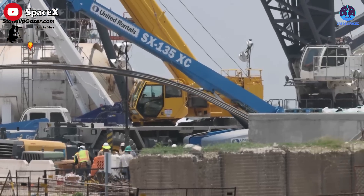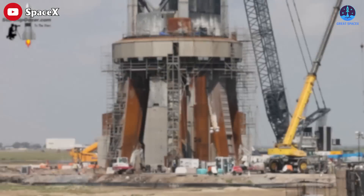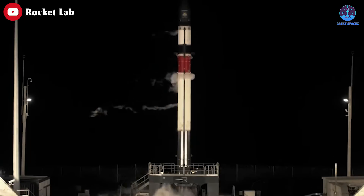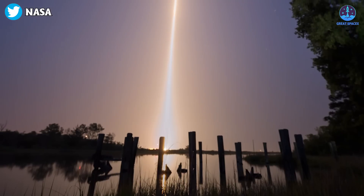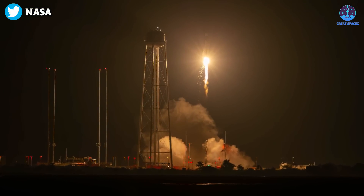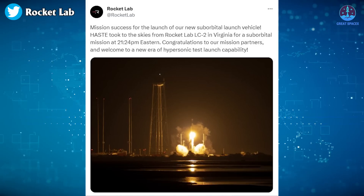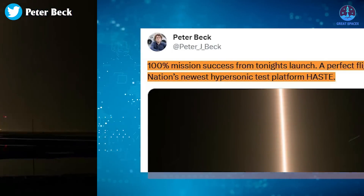Is Musk's timeline feasible? Who knows — this is SpaceX we're talking about. The workforce can do amazing things in short amounts of time. However, if history serves us well, I wouldn't be planning any trips to Brownsville based on that tweet. Moving on, while operating under a veil of secrecy pierced only by the ignition of the rocket's engines, Rocket Lab launched the first suborbital variant of its Electron rocket on June 17th. The vehicle, called Hypersonic Accelerator Suborbital Test Electron — or HASTE — lifted off from Launch Complex 2 at the Mid-Atlantic Regional Spaceport on Wallops Island, Virginia at 9:24 PM Eastern. Rocket Lab declared the launch a success nearly an hour and a half after liftoff.